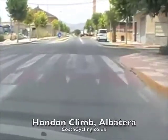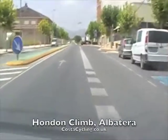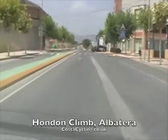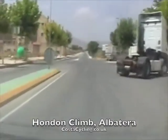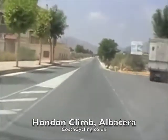Today we're recording the climb from Alba Terra to Hondon, which was used in the 2011 Vuelta de España. The climb is approximately 11 kilometres, starts in the town relatively flat but gradually rising as we go further up the mountain.